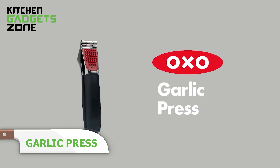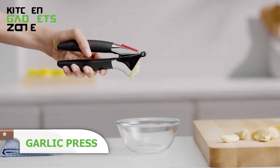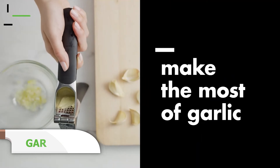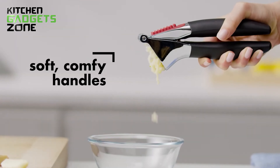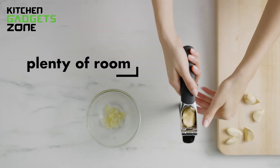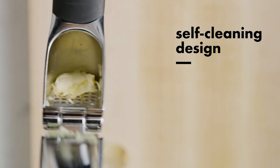Say hello to the OXO Garlic Press, your new kitchen superhero. Its large capacity chamber allows you to press multiple cloves at once, saving you time in the kitchen. The efficient hole pattern ensures maximum garlic extraction, and the built-in cleaner helps push out any remaining peels. Made from sturdy die-cast zinc, this garlic press is built to last.